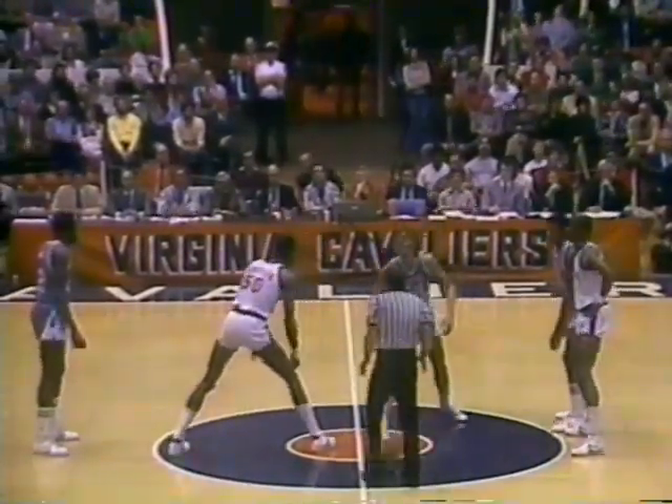The game is not yet underway. Ralph Sampson, number 50, just over the mountains here from Harrisburg, Virginia, against Pete Budko, who goes six-eight-and-a-half but can leap. At the tip, just barely touched by Sampson, and North Carolina is going to get it. Al Wood running down the loose ball — North Carolina controls the tap, which doesn't happen often against Virginia.